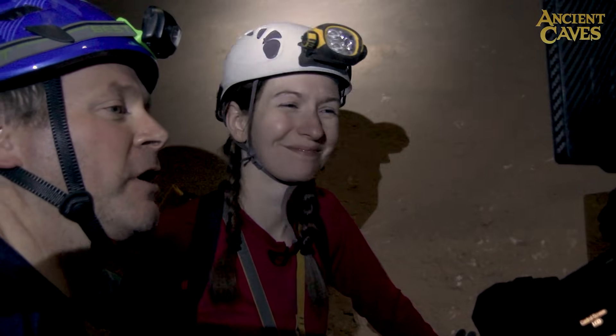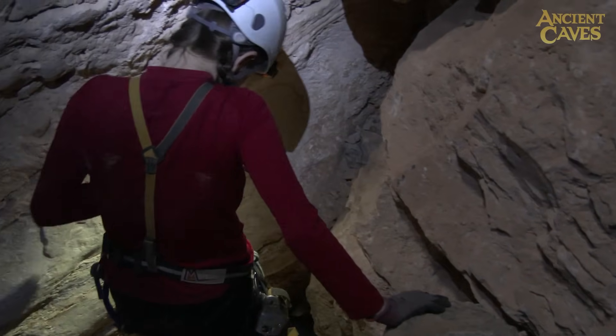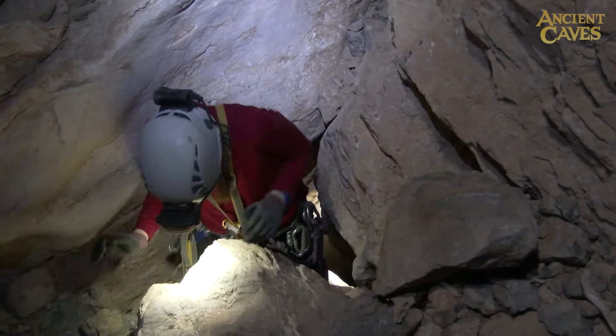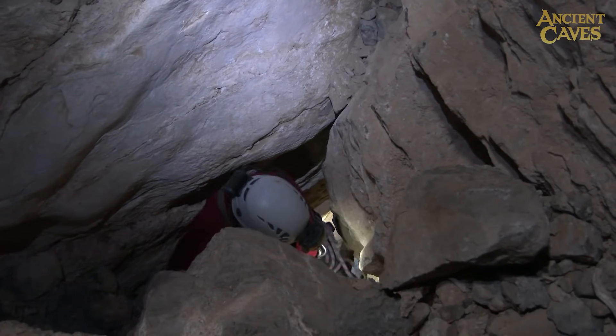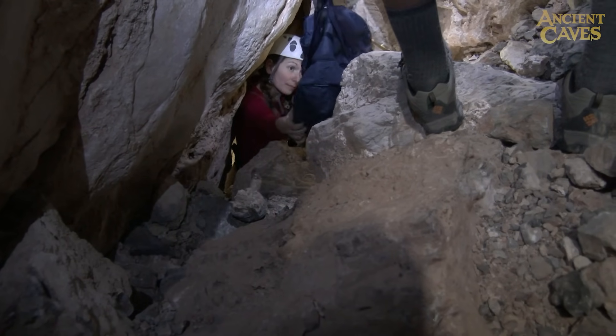For the next sequence, we need to get down to the lower chamber. Getting down there means squeezing through a small restriction — a tiny hole between the rocks. Fitting through isn't that bad, but passing all the camera gear down there is a delicate operation.